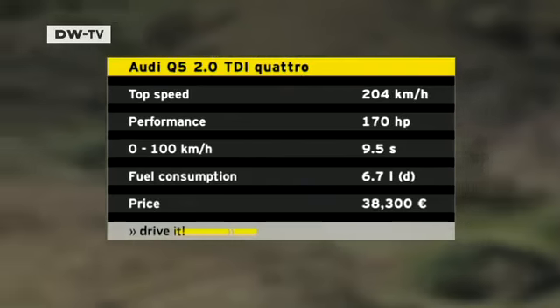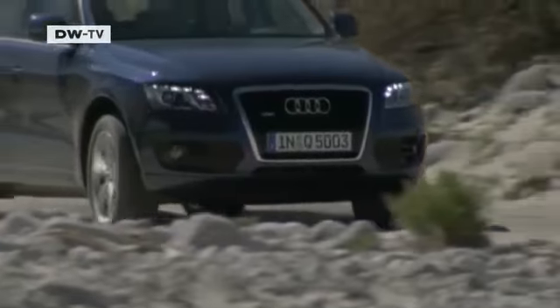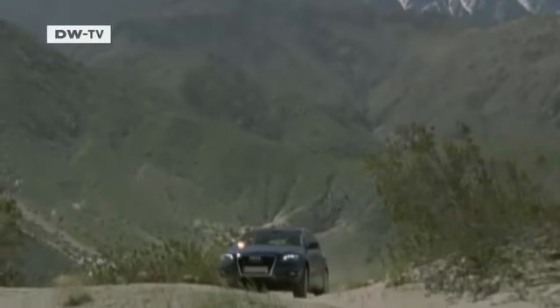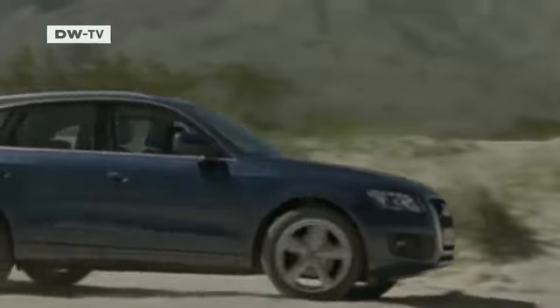Even though few motorists venture onto unpaved surfaces, the Q5 also feels at home off-road. All-wheel drive, off-road mode, and stability control are all standard equipment. In Germany, the Q5 starts at just over 38,000 euros, but buyers can expect to pay an extra 10,000 euros for a range of optional packages.